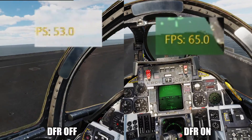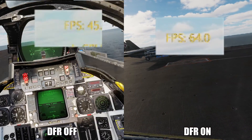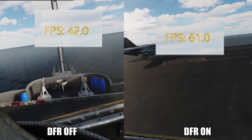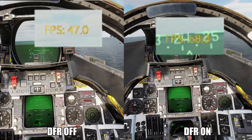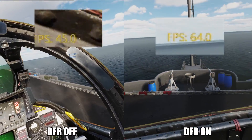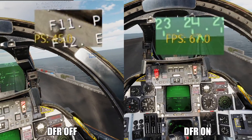Here's another scene on the carrier deck with the F-14. The F-14 is quite a heavy performance module, but I'm still super happy with the results. As you can see, with foveated eye rendering we gain a massive FPS boost. The settings in DCS I use are medium to high, just so you know.